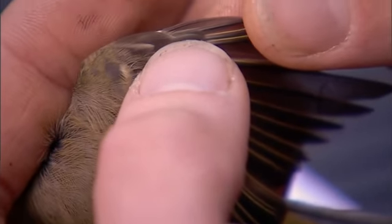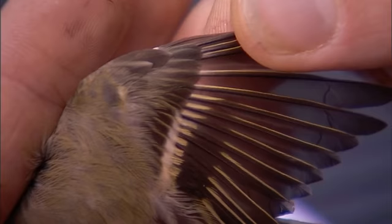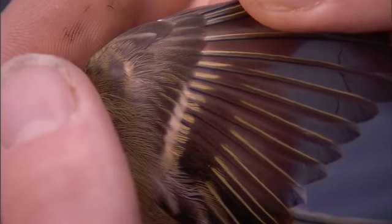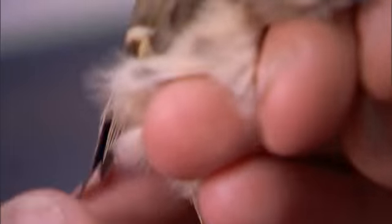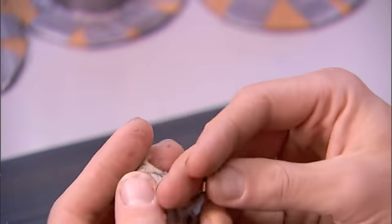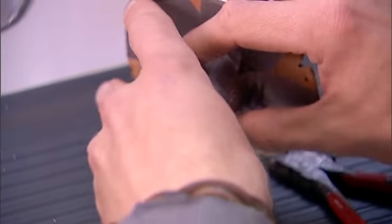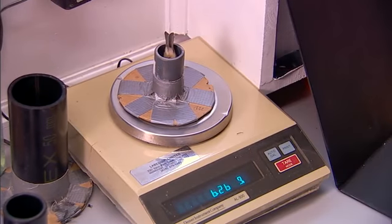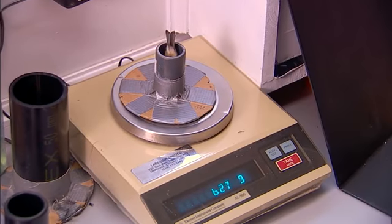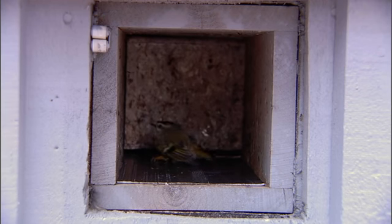This larger feather at the end of my thumb is the alula, and that's also looking quite old — like it hasn't been replaced — also indicating this bird was hatched this spring. So a young male golden-crowned kinglet. The last thing I'll take on this fellow is the weight. Throw him in this cup. This little fellow is six grams. And we'll release him — off to go fattening up.